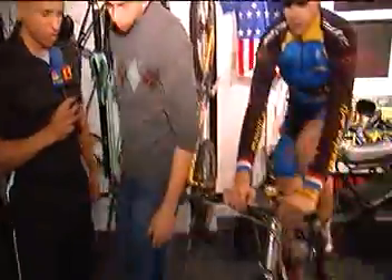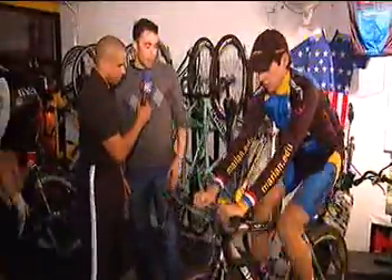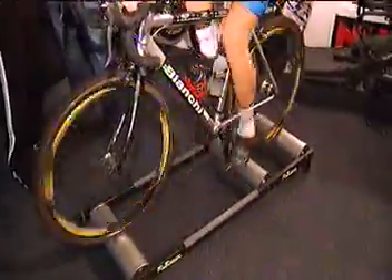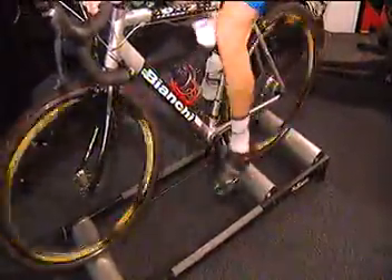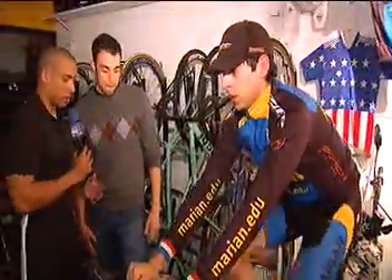Right behind us we have a gentleman on a True Trainer Roller. This has been around for a while — it's what we use to warm up in between events or to ride indoors to loosen up your legs. What's different about these is that you actually have a resistance band, so you can get a pretty solid workout as well. And it requires a lot of balance — I've tried this and failed many a time.